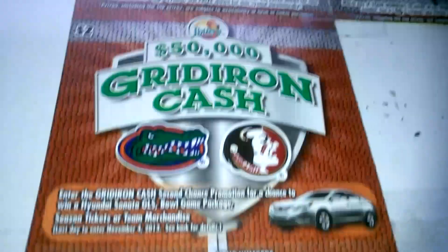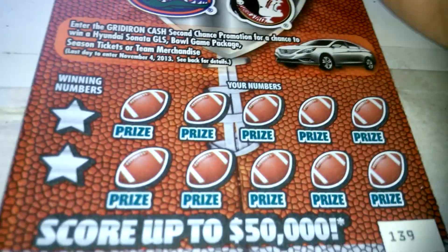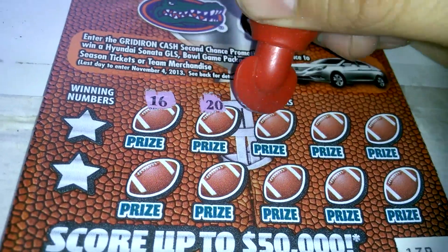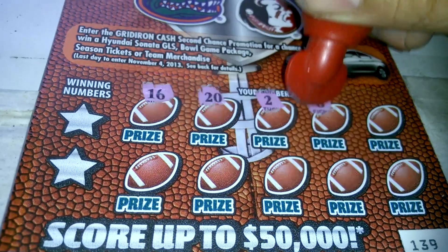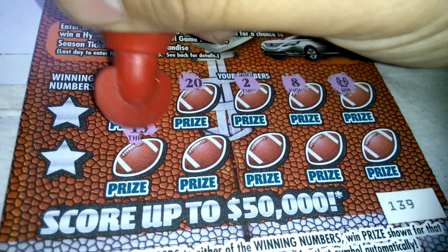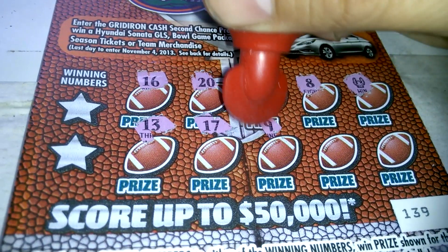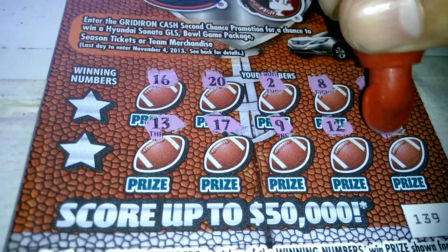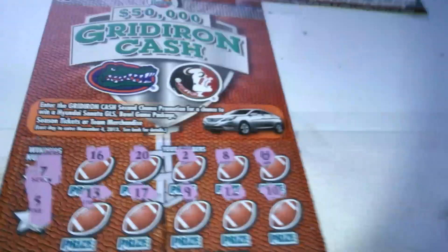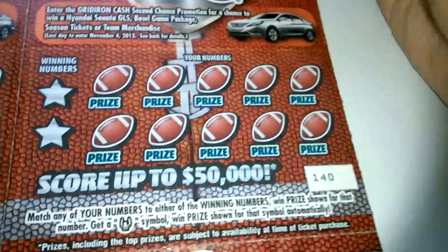So we got 3 referees and a 3 — it's probably going to be $4. The next one, ticket number 139: 16, 20, 2, 8, another referee. 13, 17, 9, 12, and 10. Winning numbers 7 and 5. So we got the referee — we got 2 winners here.